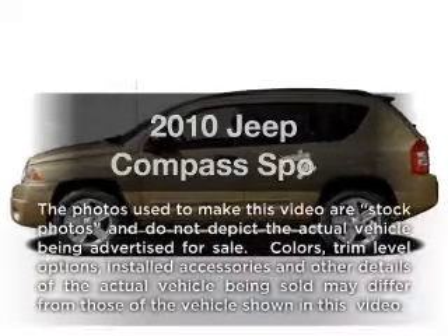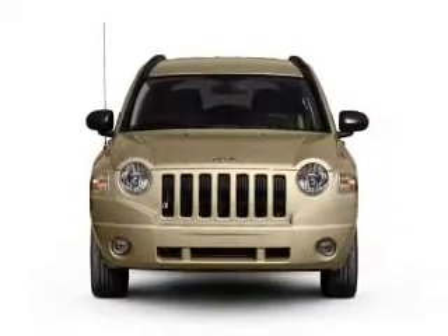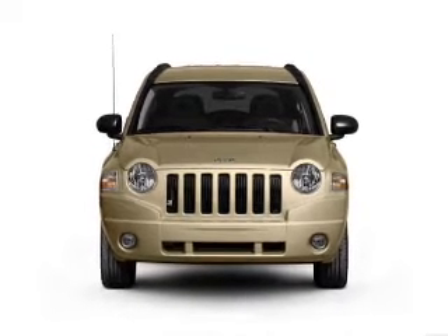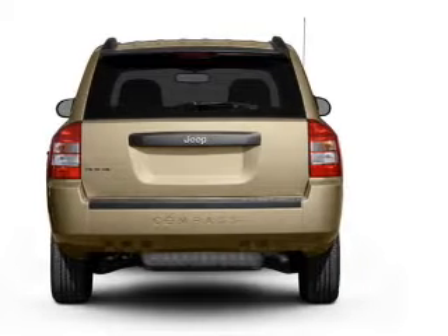Introducing the 2010 Jeep Compass — this is the set of wheels you've been looking for. With an efficient four-cylinder engine connected to a smooth-shifting automatic transmission, the anti-lock braking system will help deliver you safely to your destination.